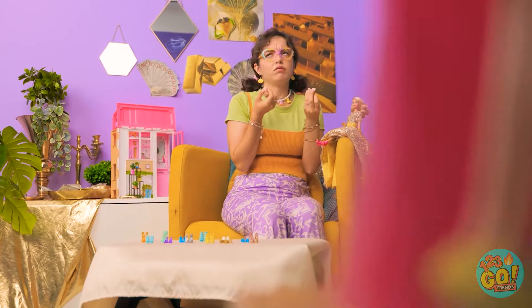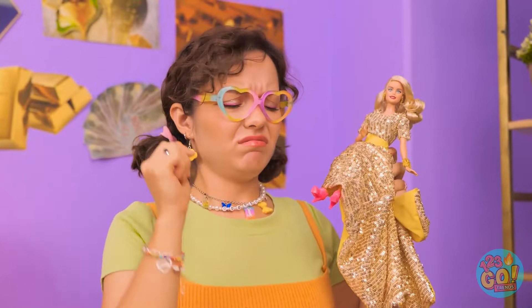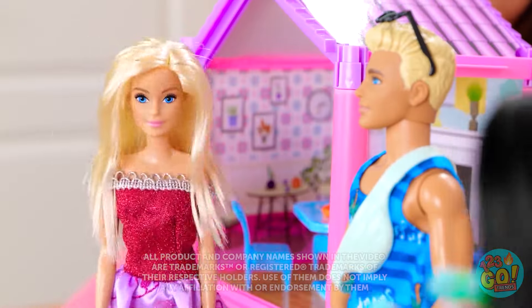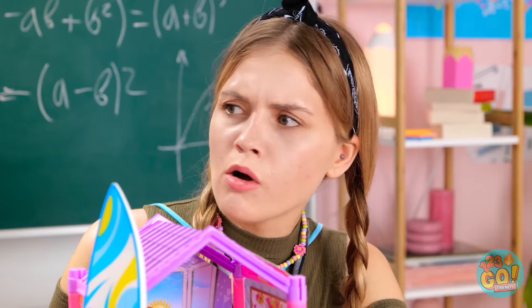Hey Ava, look at these shoes! I can't decide! They're much better than these old things! Ken! You're just so handsome! I love your hair! Excuse me — Ken's my boyfriend! You ruined everything! I'm going in! You're mine, Ken!